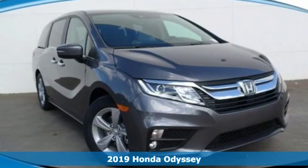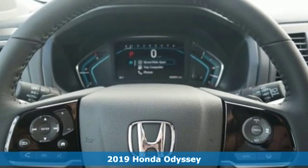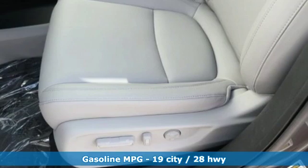It's a new 2019 Honda Odyssey. From hood to hatch, it offers all the comforts and conveniences you could want. It comes nicely equipped with features you'll love.